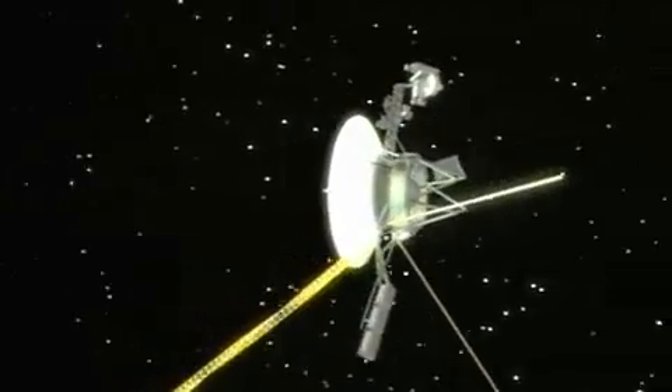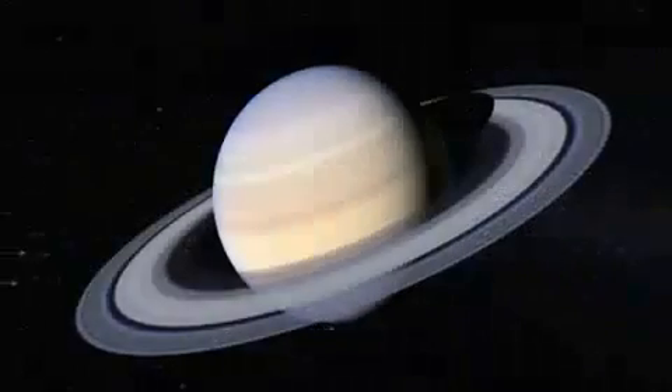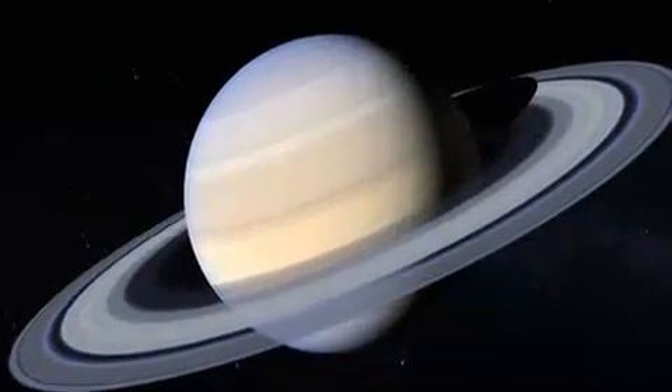Saturn, the solar system's most bizarre yet beautiful planet, has just gotten even more mysterious.